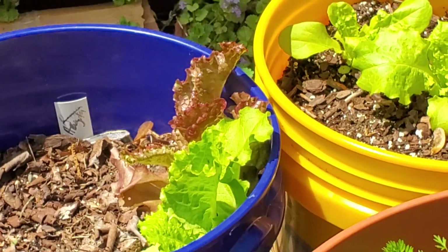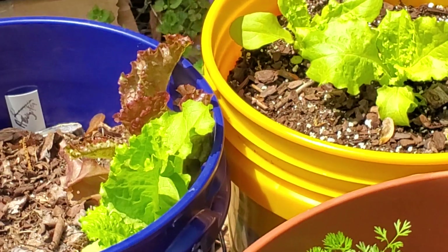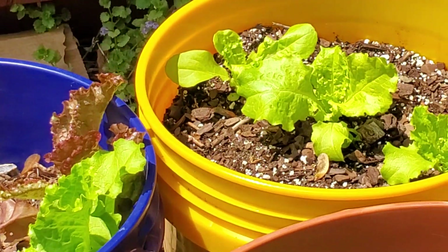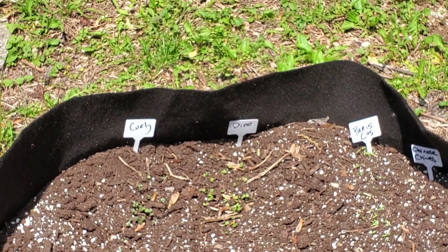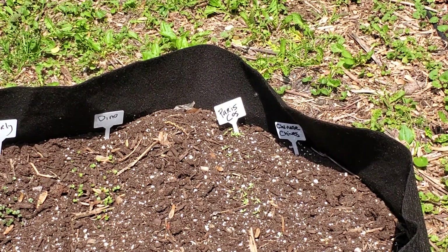My volunteer leaf lettuces — well, I call them volunteer. I planted them back in the fall and they're just now coming up, and they're looking good. This is a new bed. I planted some curly kale, some dino kale, some Paris cos lettuce, and some Chinese chives.